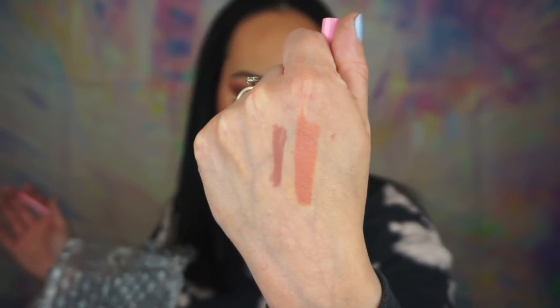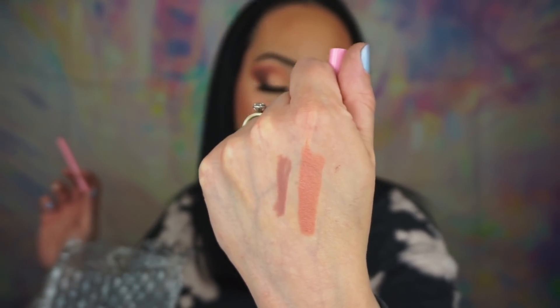I'll actually wear those. I really like ColourPop lip liners a lot — I think they're really great. I also like their Ultra Blotted Lips, which are one of my favorite lip products of theirs. I have a few of their lipsticks but not a ton of them.